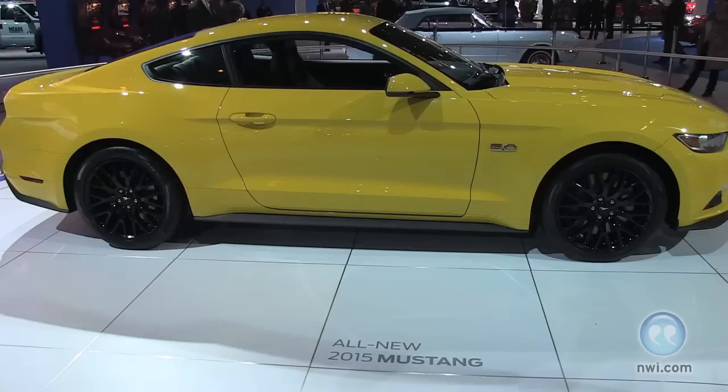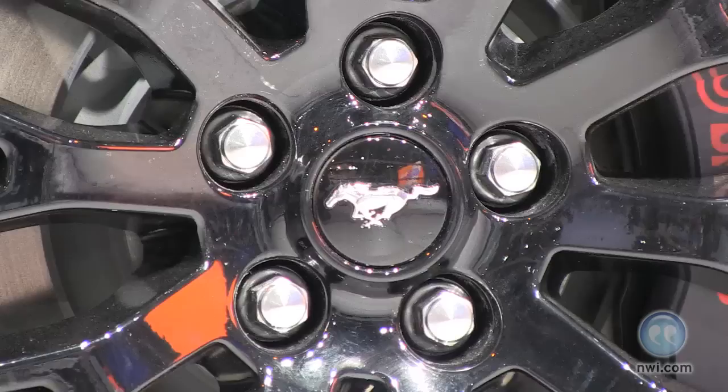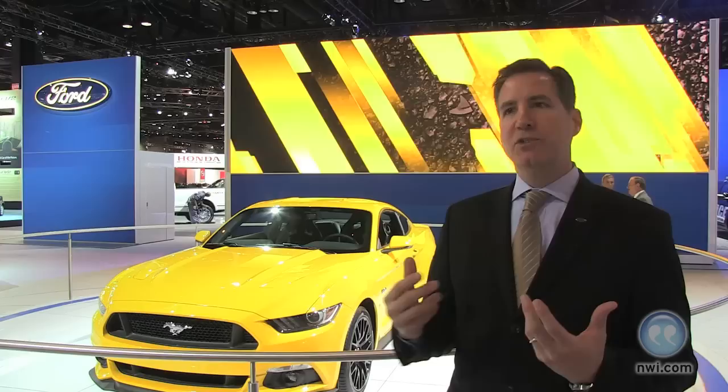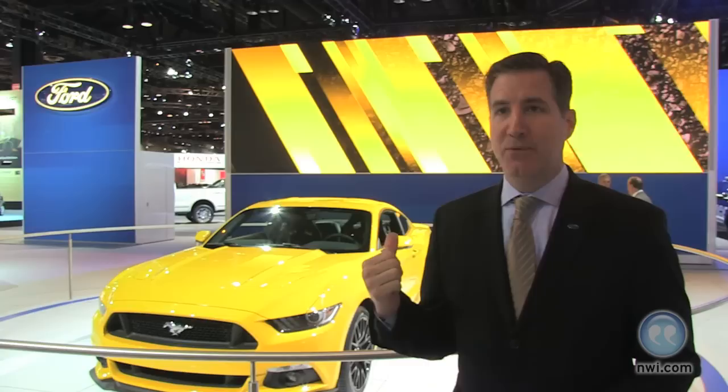If we change anything a fraction of an inch, I'll get 300 emails. People notice, they care — because it's been part of their life and people look for the details. That was one of the reasons we've been so happy with the response: whether it's been somebody who has had an original, had a Mustang along the way, has multiple Mustangs — or they just look at it and say 'I can see myself in that and I haven't had one before, but I'm going to get one now.' To get such a strong response from really across that spectrum is what's made us feel good, because we have to make sure we give Mustang customers what they want.